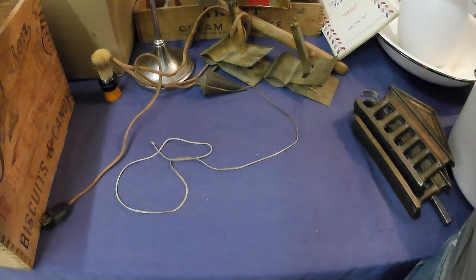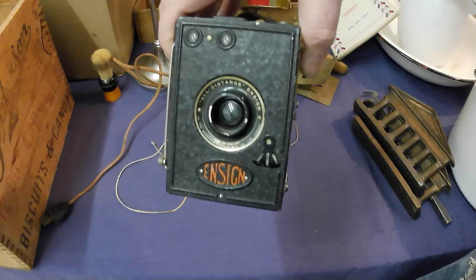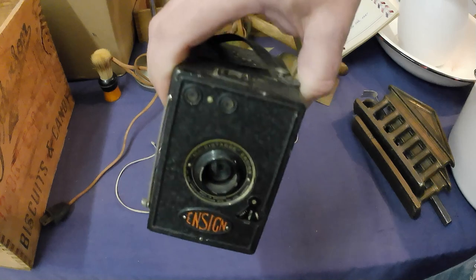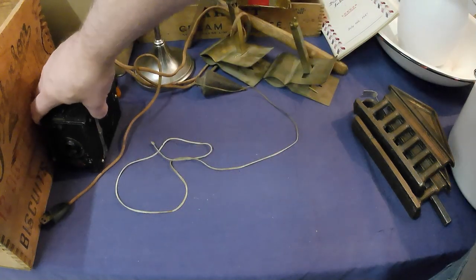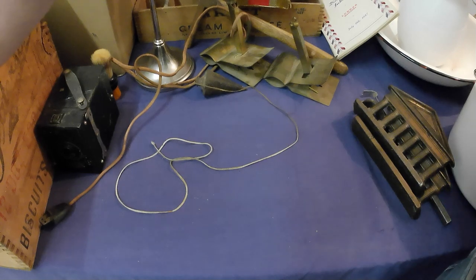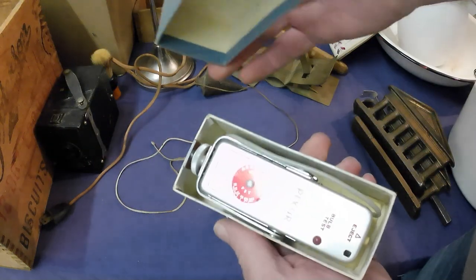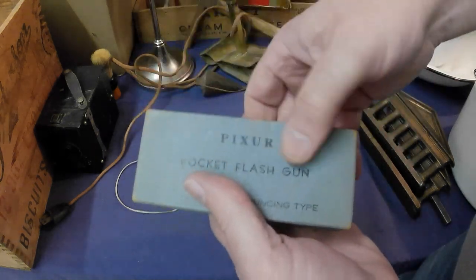I've got an Ansco box camera — they had some other box cameras that were more common, but I just picked out the oddball one, so a little bit different. Box cameras are pretty common. I've also got some camera components — the Pixar flash pocket flash gun.